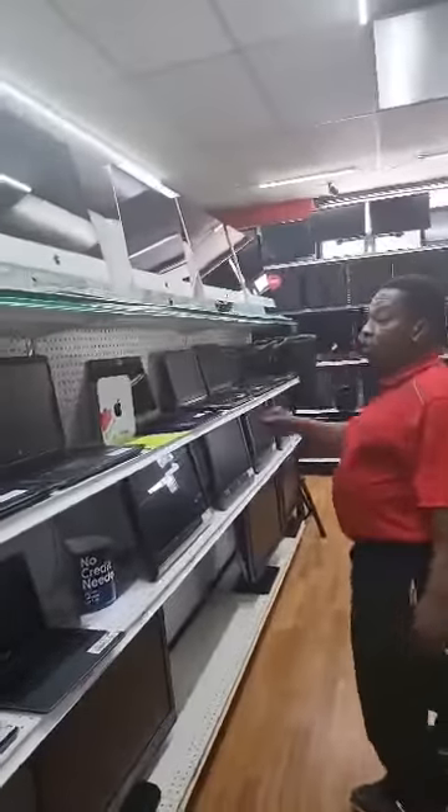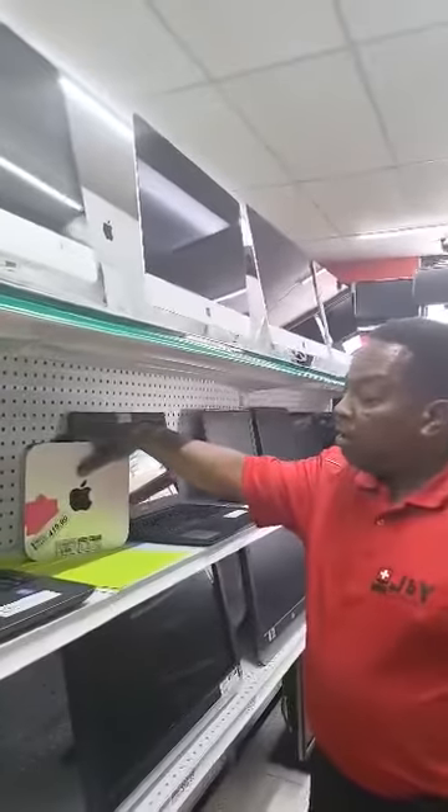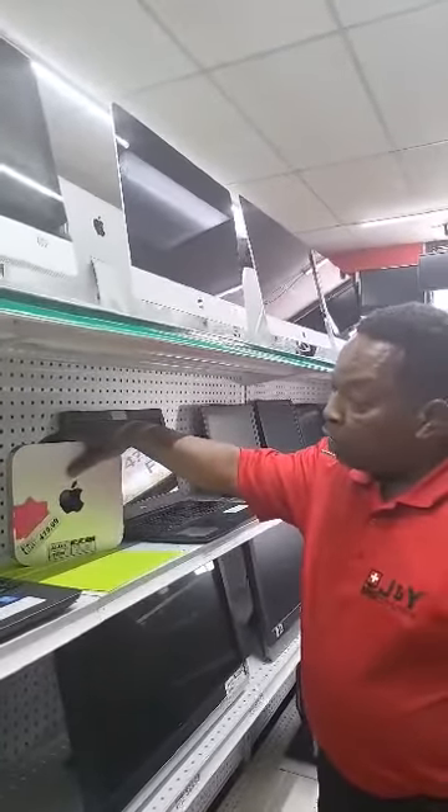Again, always running specials. You can check this Mac Mini — $419. Really good hardware.